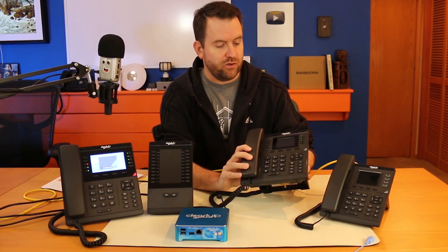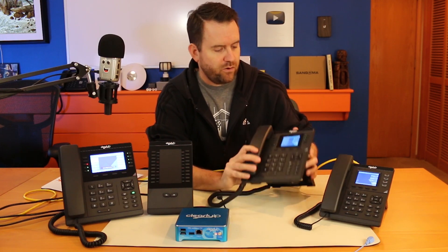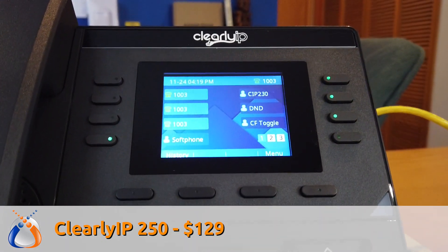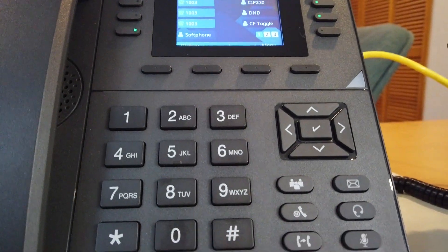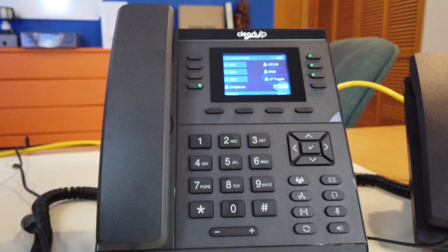Moving on to the Clearly IP 250 — this is sort of your standard user phone. It features a 2.8 inch full color LCD and eight programmable hard keys. You get four pages of buttons with each of those hard keys as well, and it also has the two year warranty and gigabit pass-through.